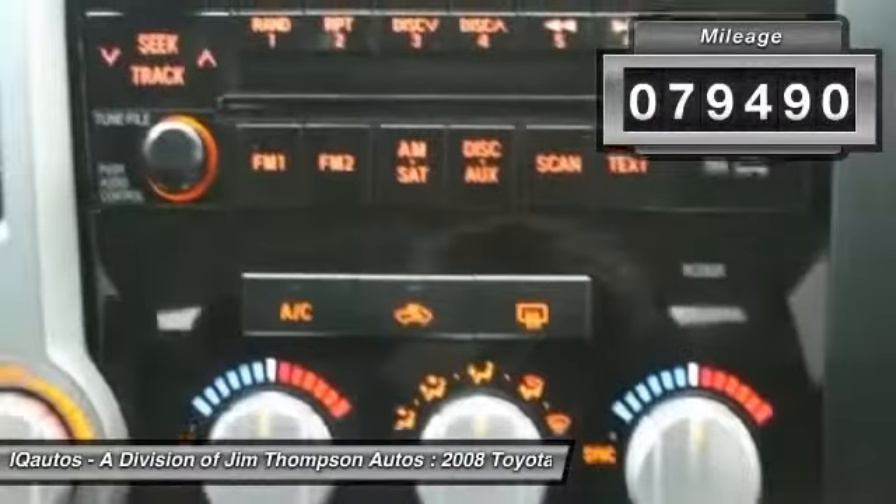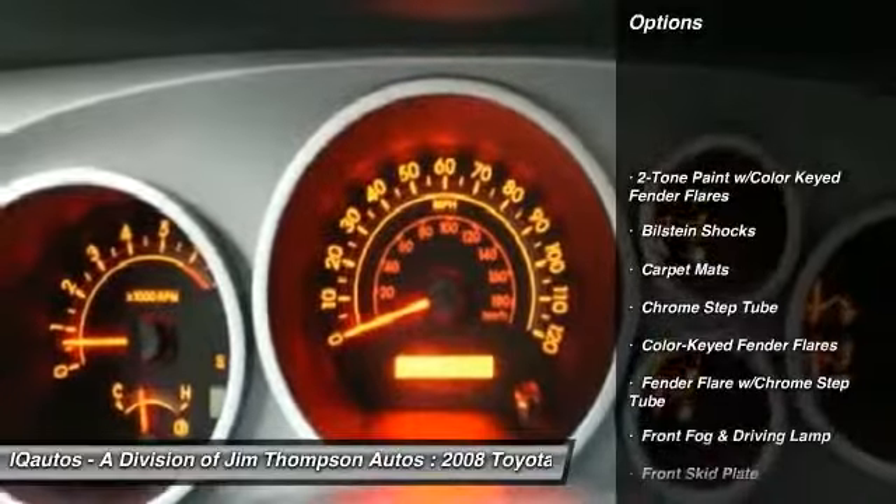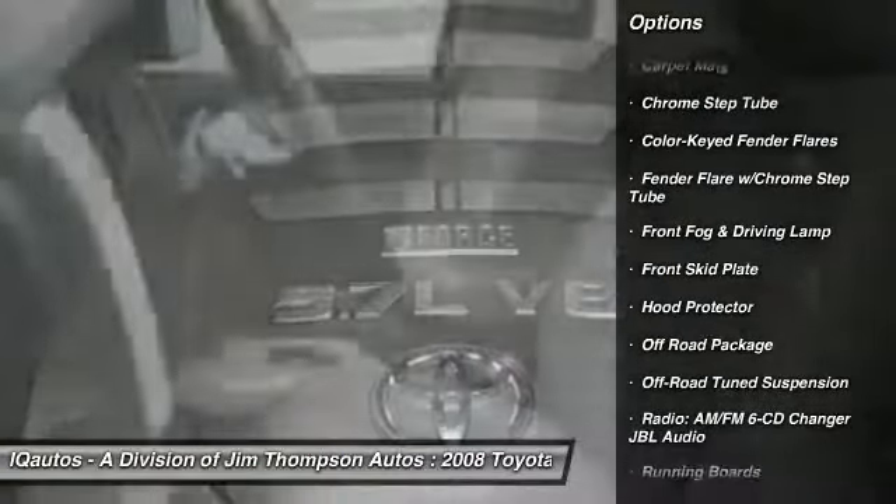Here are some of this vehicle's great options: running boards, Bilstein shocks, off-road package, front skid plate, and tinted glass.